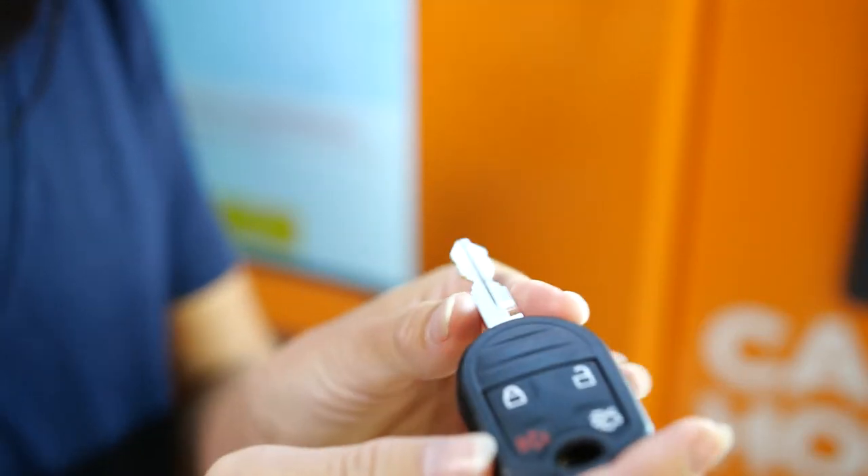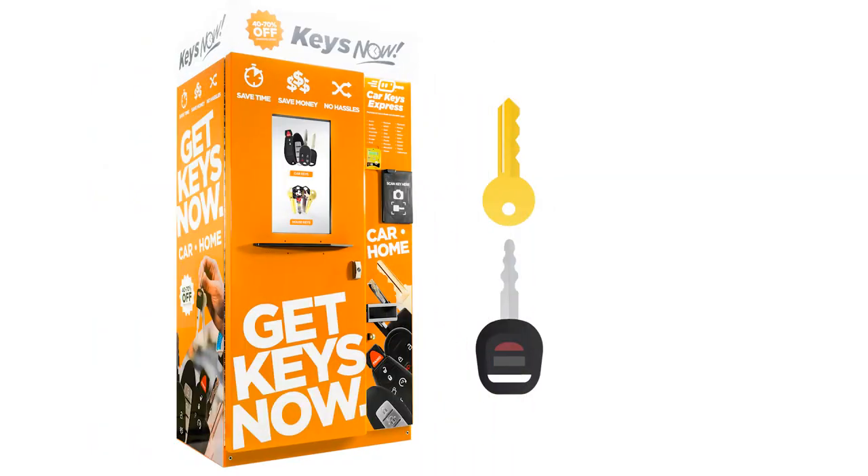Introducing the world's first and only car key vending machine: Keys Now. It makes house keys, but it also makes car keys.